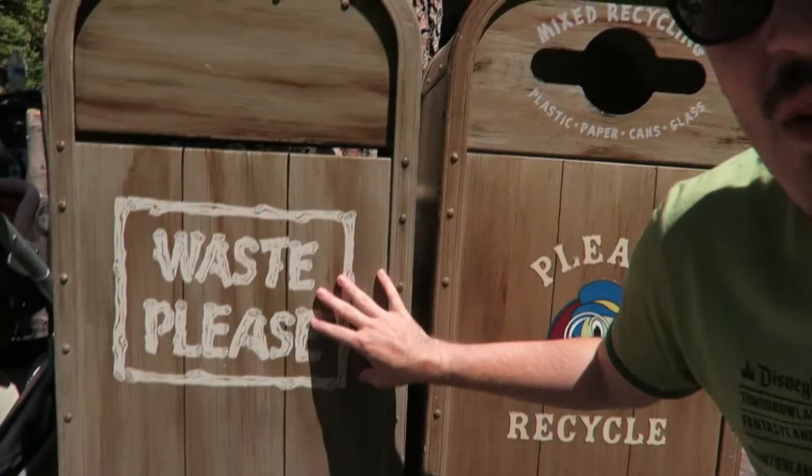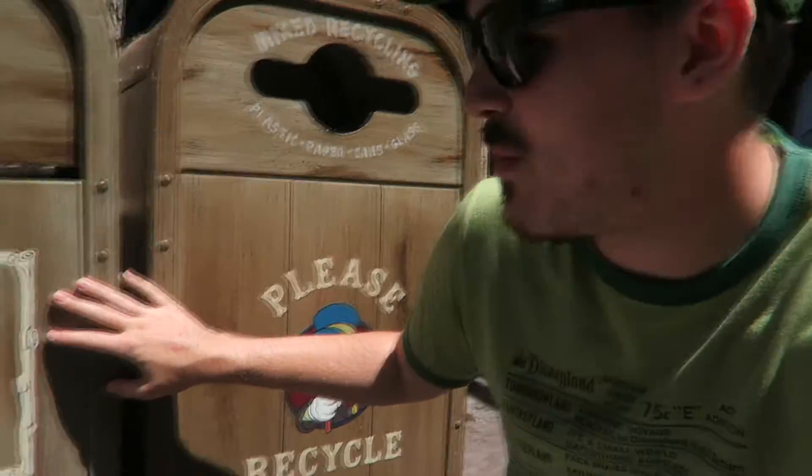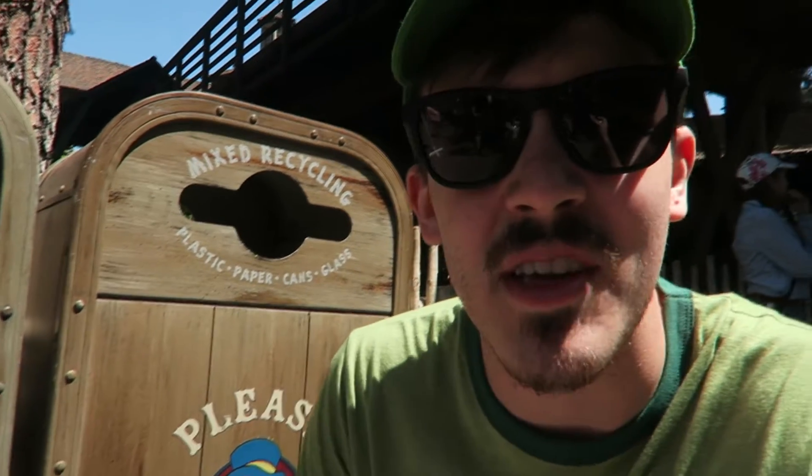Critter Country's got wood-looking texture, looks like wood paneling here. I don't know what Jiminy Cricket's doing here — he's on all the recycles randomly. I like the wood pattern but something about it's a little generic. I'm going to go with a solid seven here.